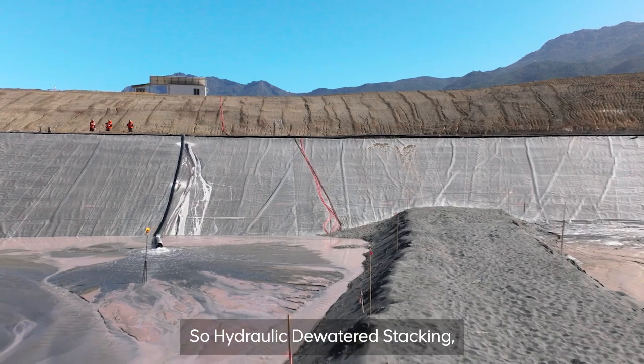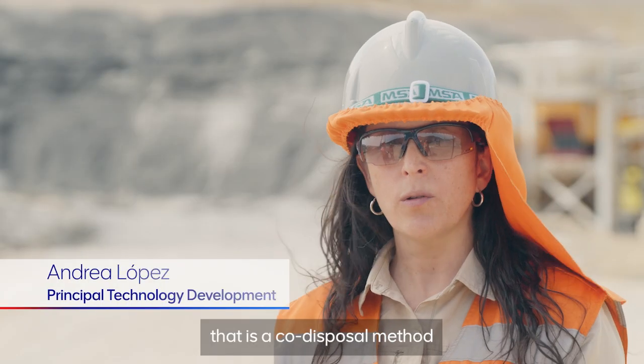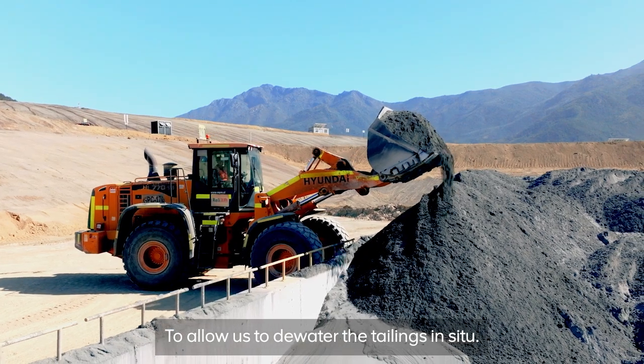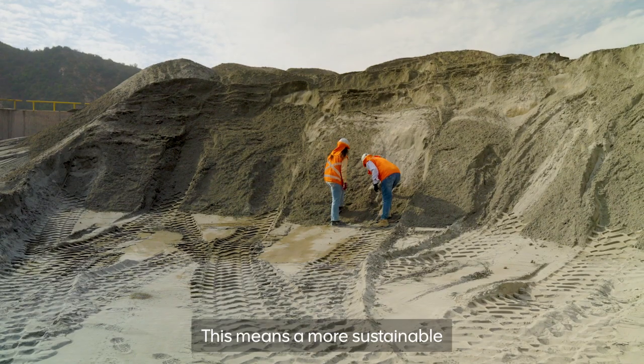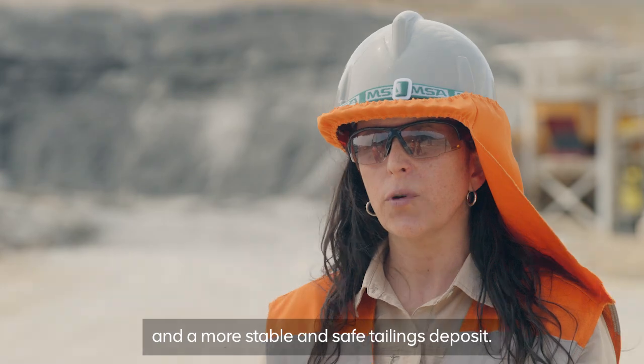The Hydraulic Dewater Stacking, or the HDS, is a patented technology that is a co-disposal method using different kinds of tailings that allow us to dewater the tailings in situ, resulting in a more sustainable, stable, and safe tailings deposit.